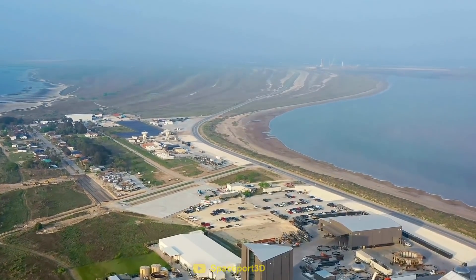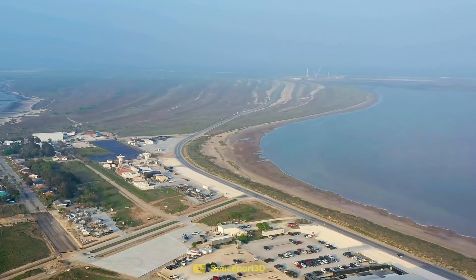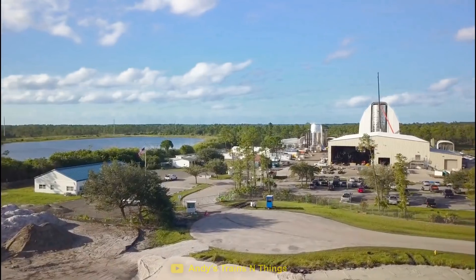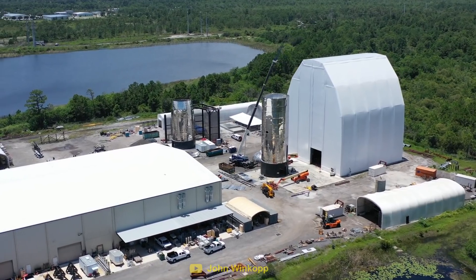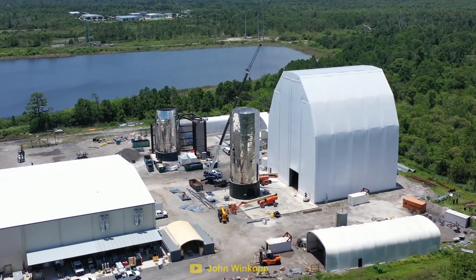Since then, Boca Chica has been completely taken over by SpaceX and turned into its own city. The workers at the Florida site were either offered a job in Boca Chica or at other SpaceX facilities in Florida. SpaceX now uses the Cocoa site to manufacture Starship's heat shield tiles. The remains of Starship Mark II were slowly demolished, with some equipment being shipped over to Boca Chica.